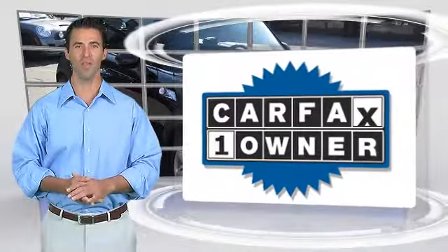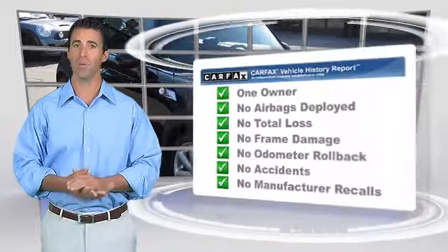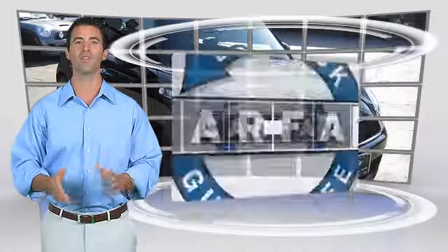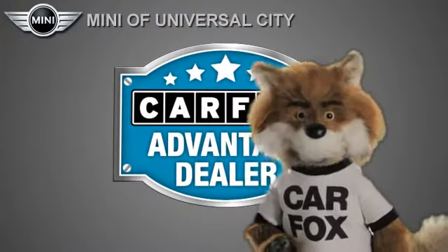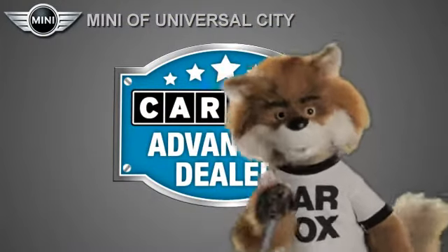This is a one-owner vehicle with a clean Carfax vehicle history report. Be sure to find a complimentary copy of this report online or contact the dealership. This vehicle qualifies for the Carfax buyback guarantee. Just say show me the Carfax at Mini of Universal City, a Carfax Advantage dealer.